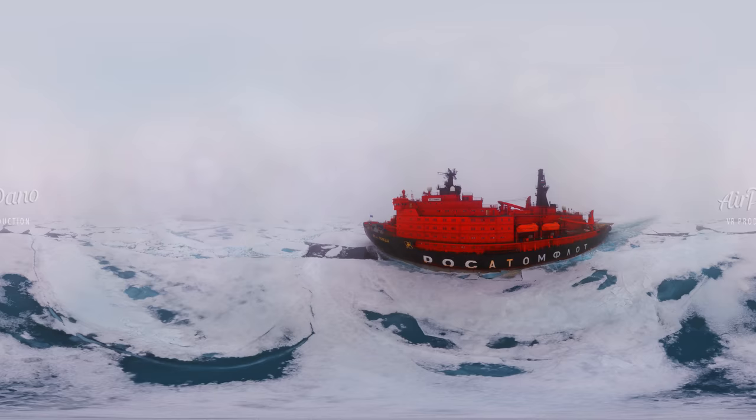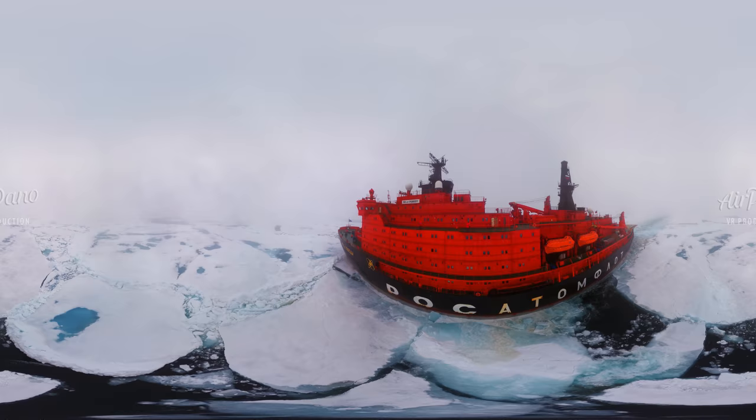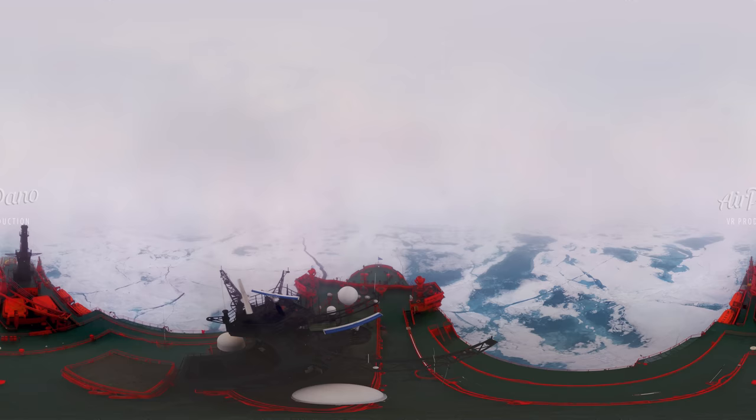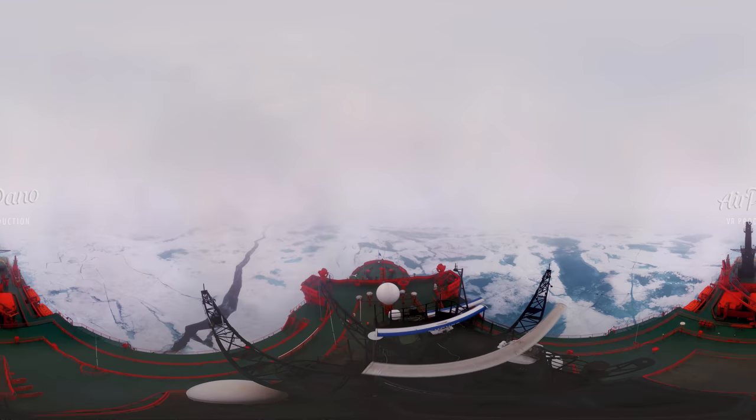We are already very close to our destination: 90 degrees north latitude. One can admire this magnificent, peaceful landscape from the captain's bridge or the ship's bow, but we have the best view thanks to a drone.